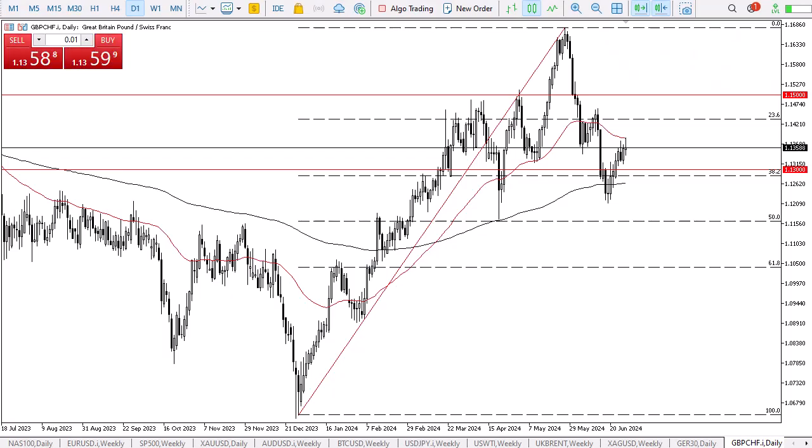From Daily Forex, this is Chris taking a look at the British pound against the Swiss franc. In my daily analysis of the pound against the franc, I have seen a lot of noisy behavior, and I think at this point we are simply trying to sort out whether or not we are going to have more risk taking or more risk aversion in the markets.